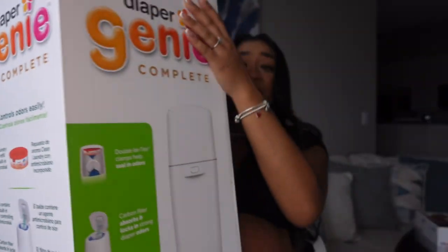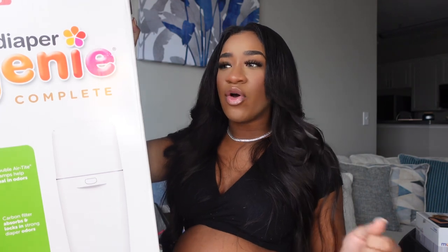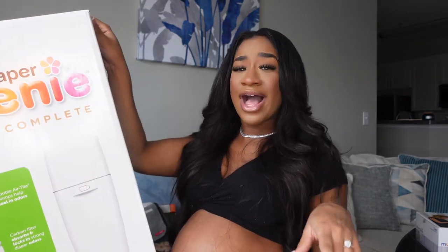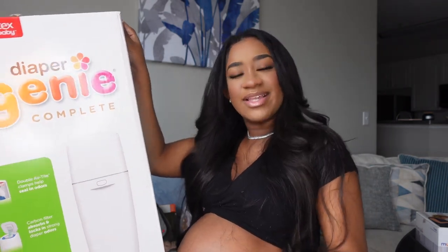We also got this Diaper Genie. This is something I completely forgot to put on the registry, but I'm so glad my fiance's grandparents got it for us because I really wanted this. You know how when you're putting your baby registry together you try to remember everything but something always slips your mind? This slipped my mind. But yes, it seals in all the odors so our house ain't gonna be smelling like baby poop and pee!